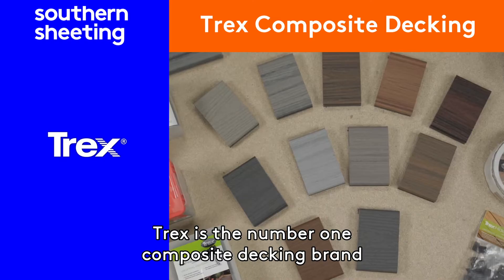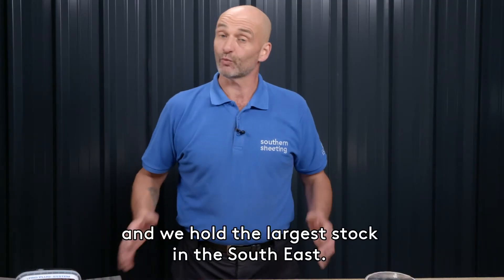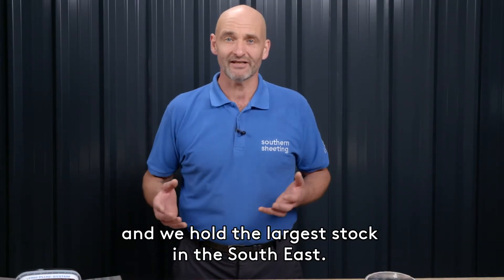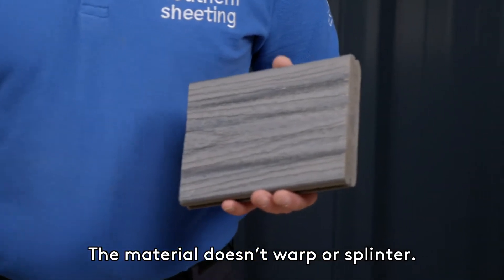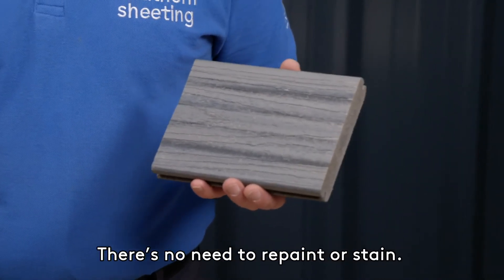Trex is the number one composite decking brand and we hold the largest stock in the southeast. The material doesn't warp or splinter, and there's no need to repaint or stain.